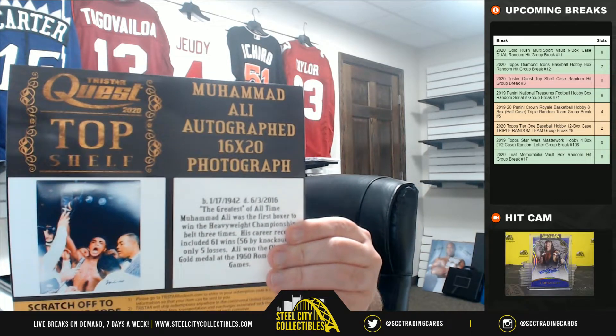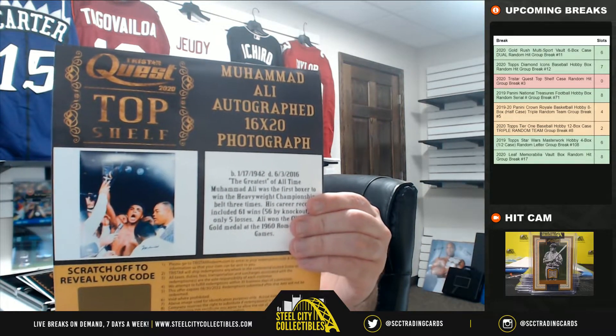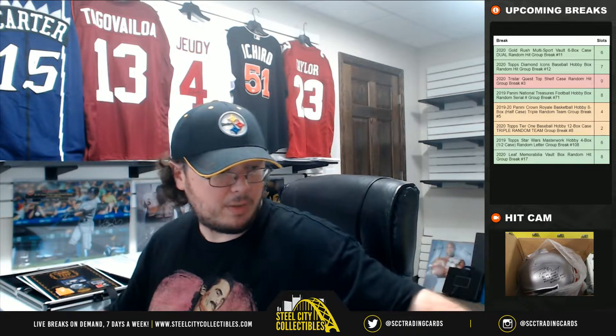And another nice hit here — a Muhammad Ali autographed 16x20. So, Ali 16x20 there.